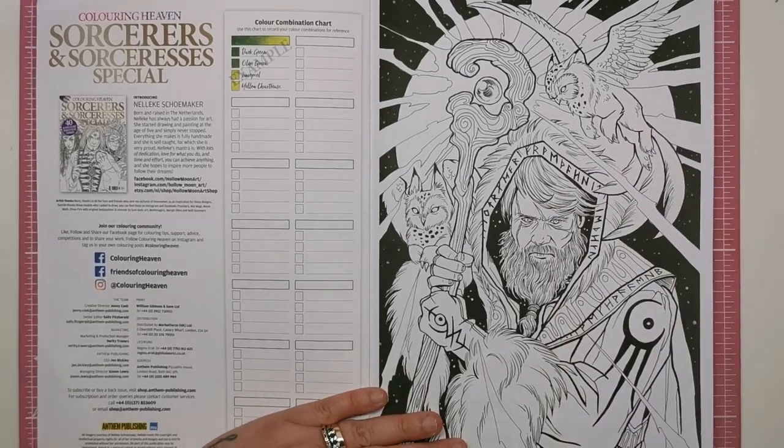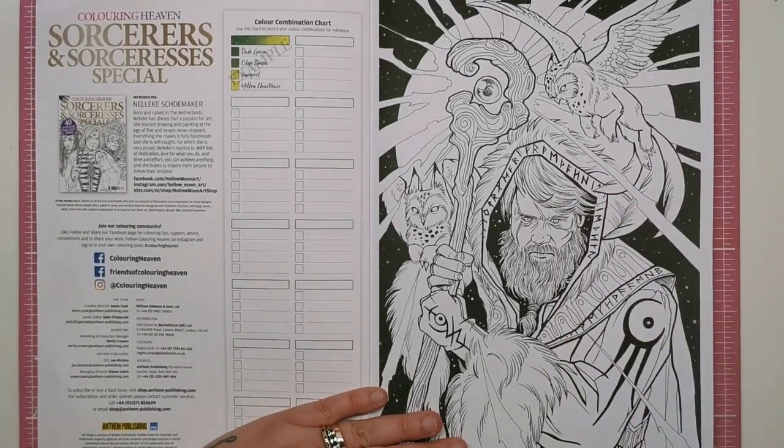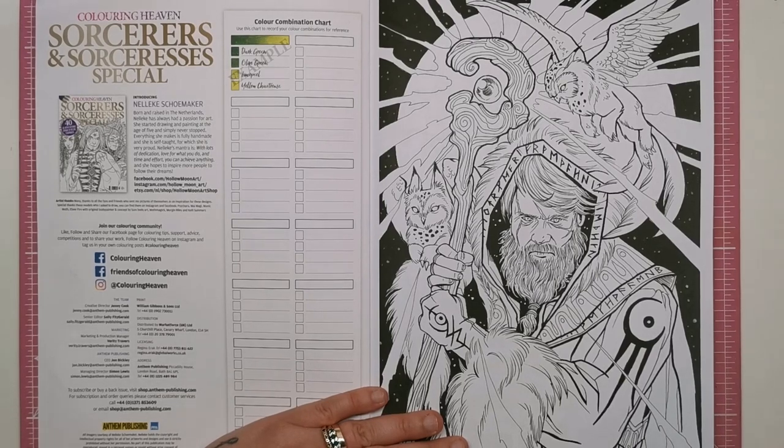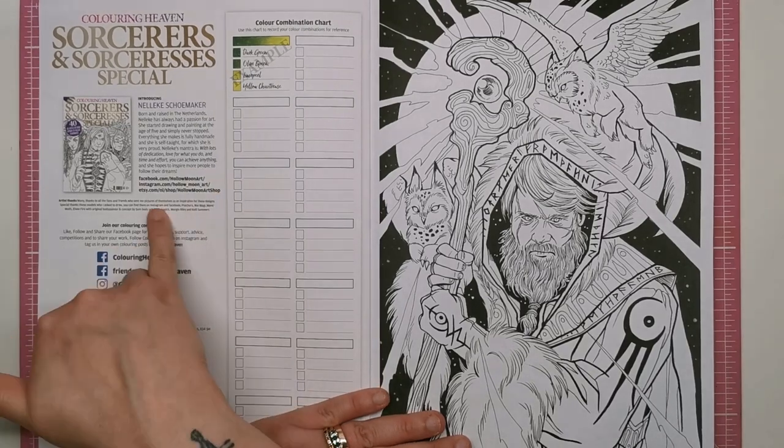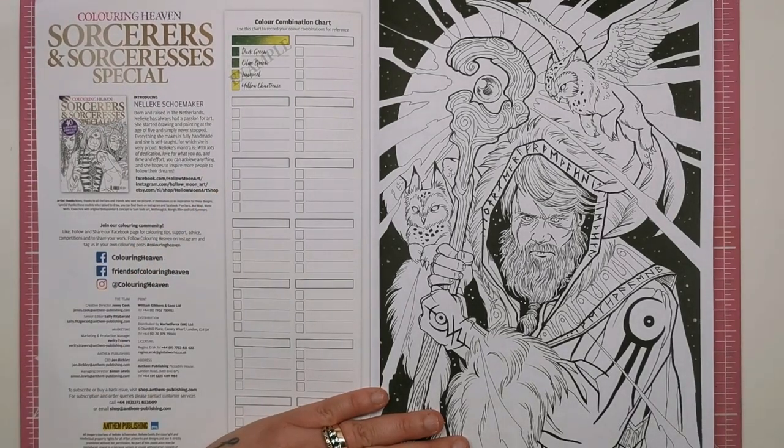Born and raised in the Netherlands, Nalik has always had a passion for art. She started drawing and painting at the age of five and simply never stopped. Everything she makes is fully handmade and she's self-taught, for which she's very proud — and shouldn't she be? Absolutely stunning talent here. Nalik's mantra is: with lots of dedication, love for what you do, and time and effort, you can achieve anything. She hopes she can inspire more people to follow their dreams, and there are a few links to find Nalik on her different social media channels.